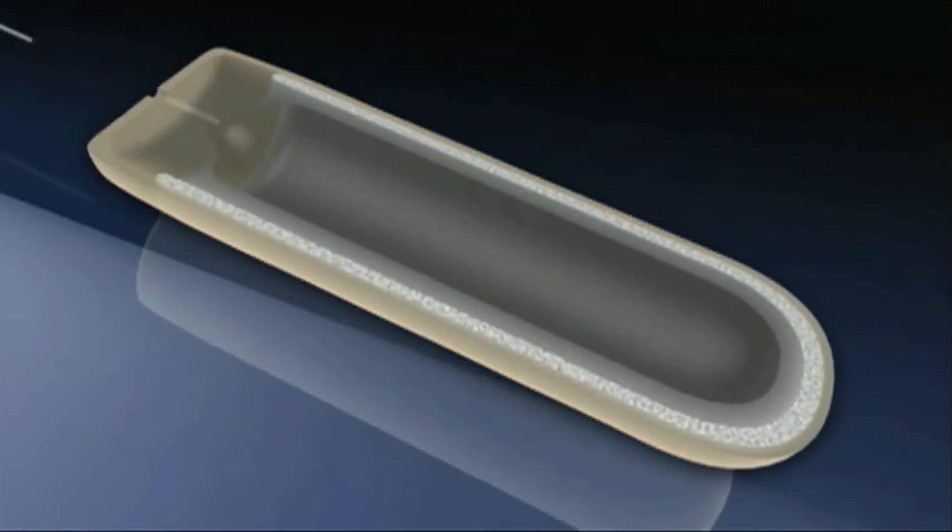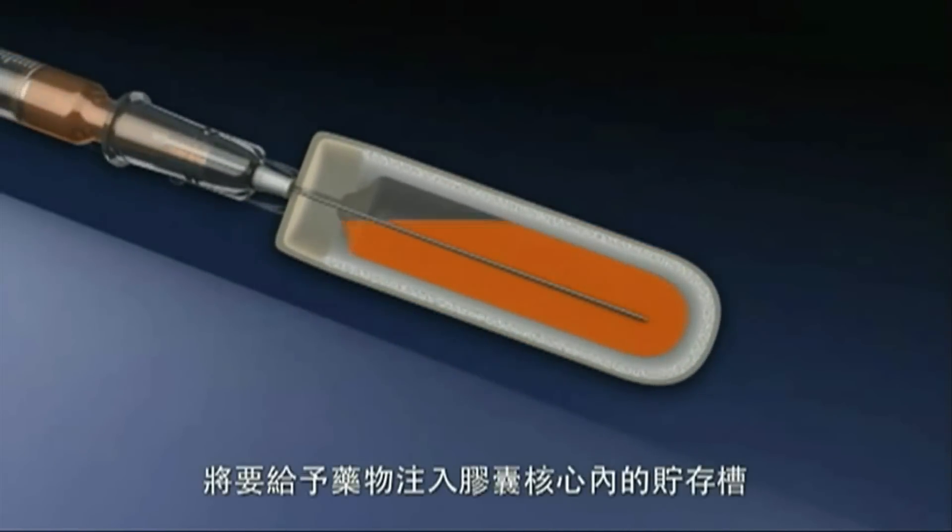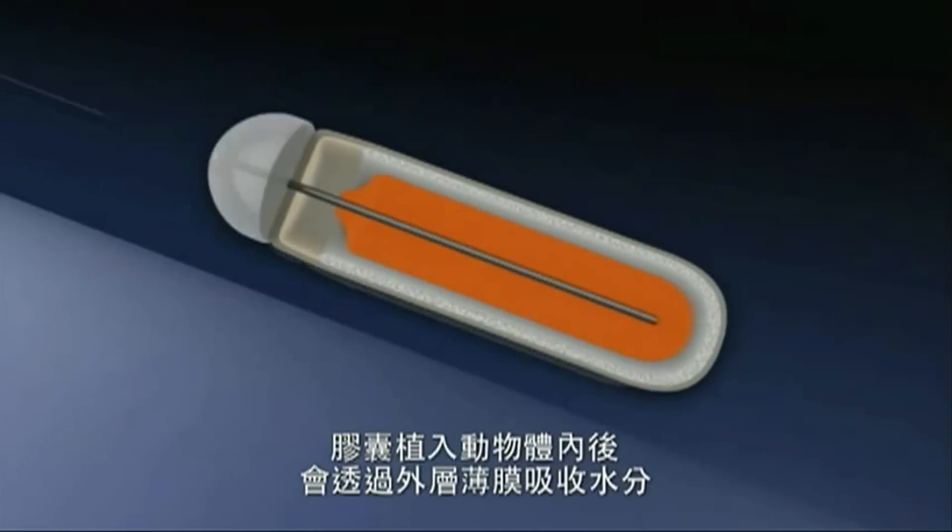The research technology that we are using in our lab is the osmotic pump. This is a drug administration device. Here's how it works.